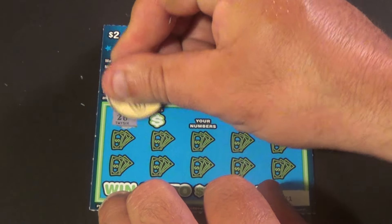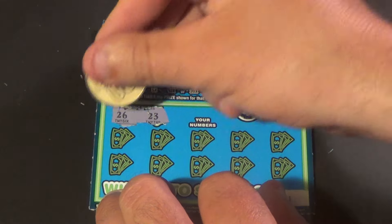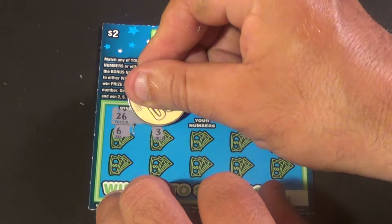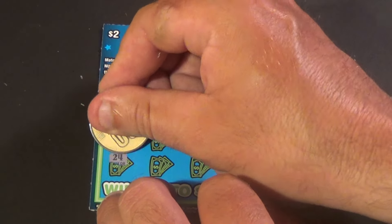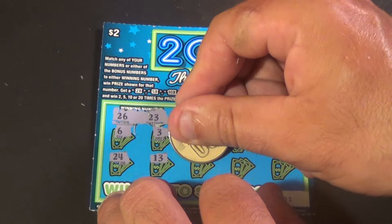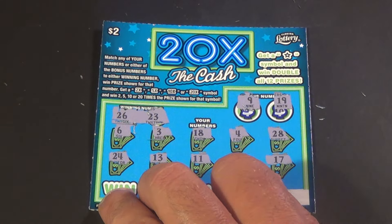And the last one. We need 26 and 23. And we have 9, 19, 6, 3, 18, 4, 28, 24, 13, 11, 27, and 17. Alright.